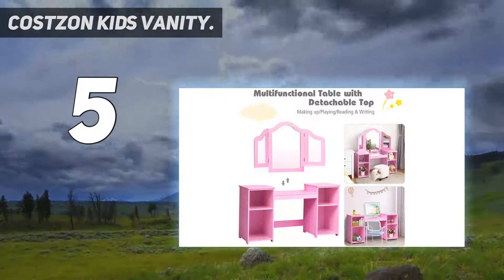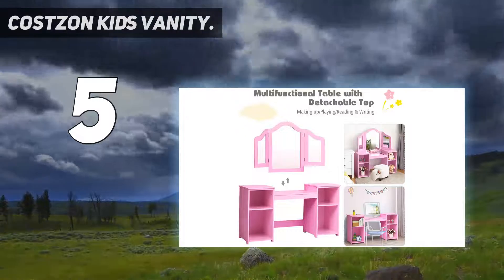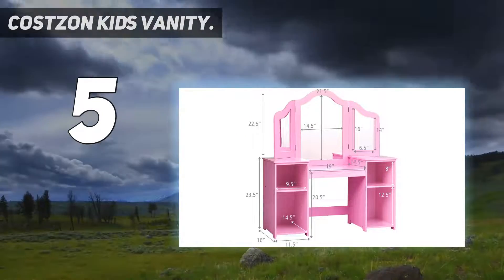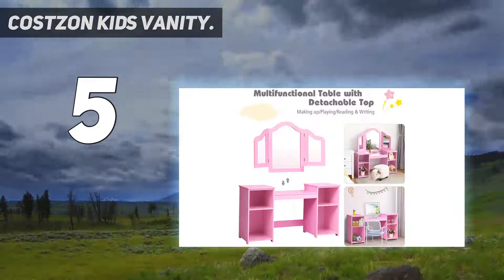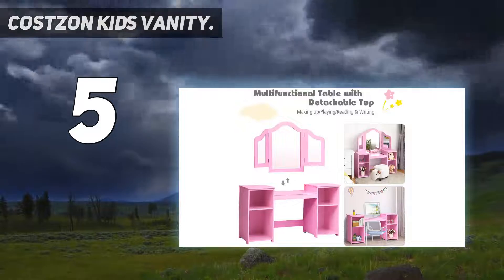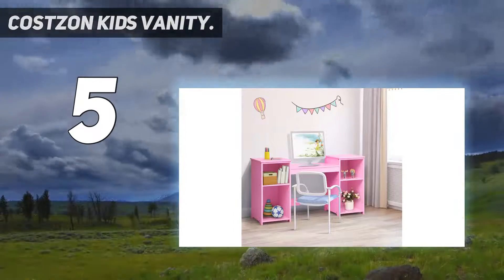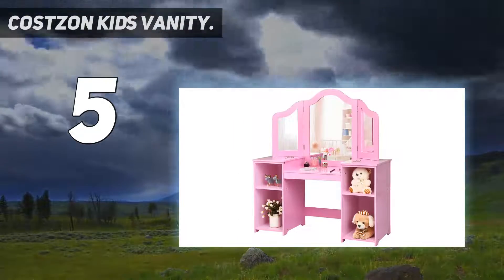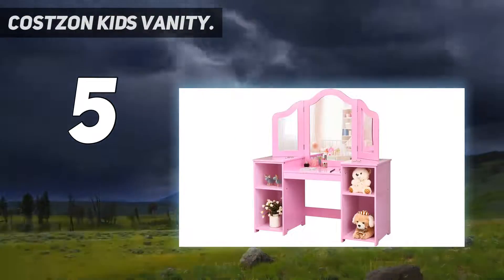Large storage space: the spacious desktop is convenient for kids to write, read, or display their favorite accessories. The four large-capacity compartments below provide your little one with additional space to place their cosmetics, toys, books, and other personal items. This unique design helps to cultivate their good organizing habits.